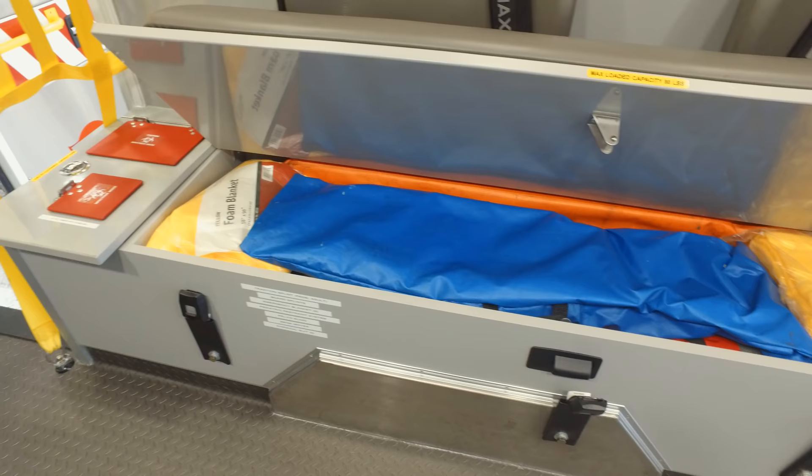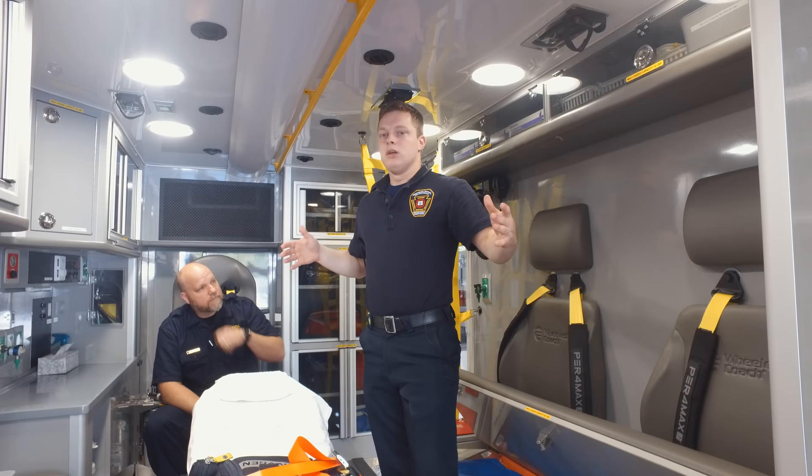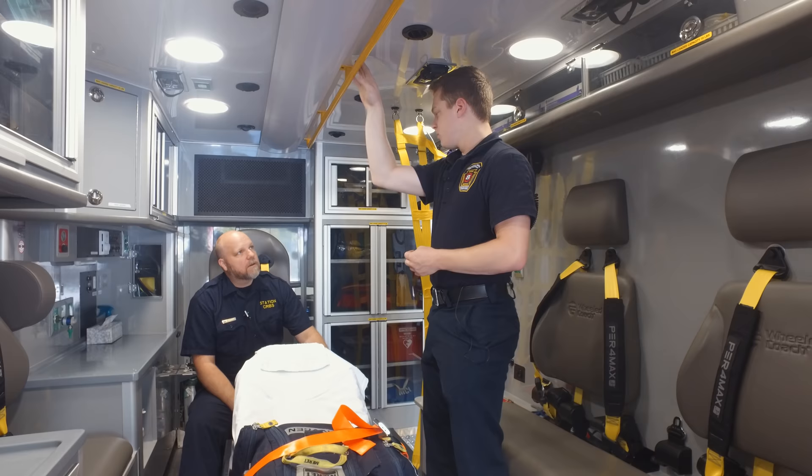We have long boards — basically another form of splinting. They're long, like two-by-fours, that we'll use on somebody's extremity that has an injury. Those are padded board splints for patient use. If the hospital needs them to stay on for some reason, we'll leave them there; otherwise, we'll just wash them and put them back into service.